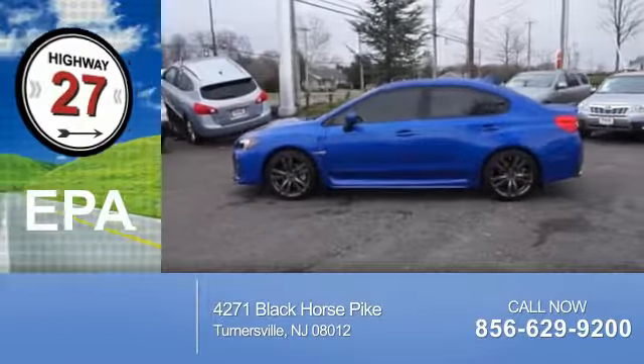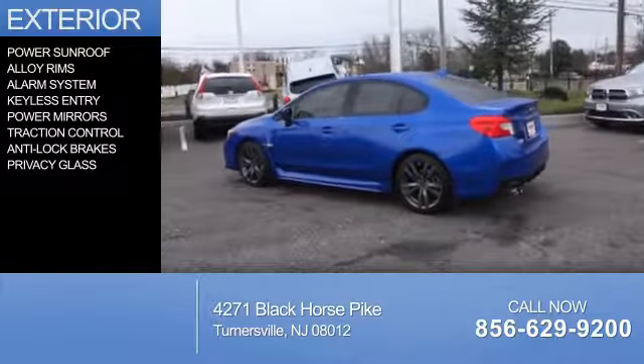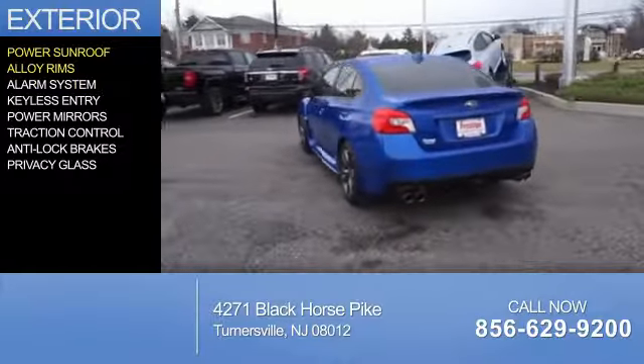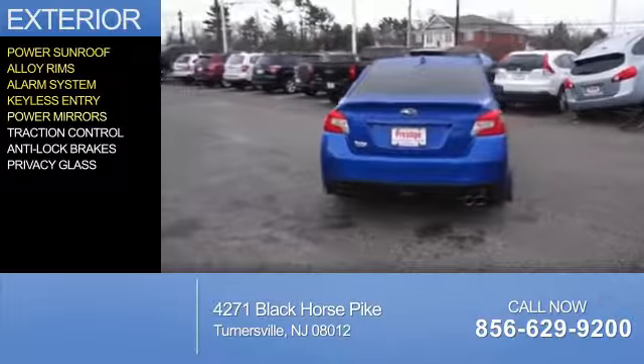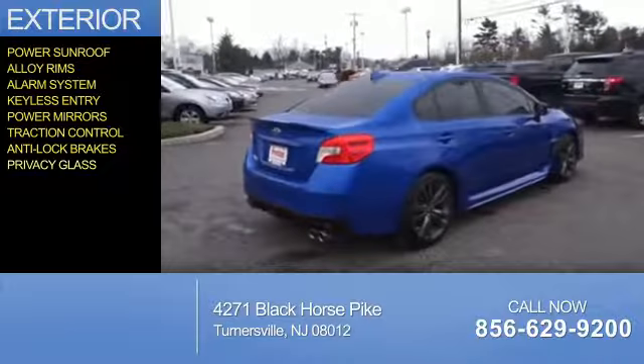Great fuel efficiency saves you money by requiring fewer trips to the gas station. The features include a power sunroof, alloy rims, an alarm system, keyless entry, power mirrors, traction control, anti-lock brakes, and privacy glass.